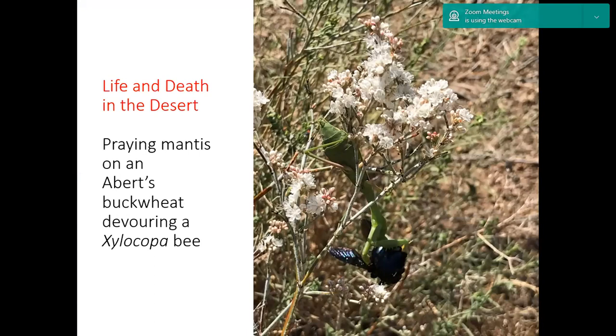Here we have life and death in the desert. I happened to see this praying mantis, which is on what I think is Eriogonum, an Ebert's buckwheat, devouring one of the bees — in fact the very Xylocopa bee I had taken a photograph of on the yellow trumpet flower. The poor bee was still alive, but that's life in nature. And that's all I have — thank you.